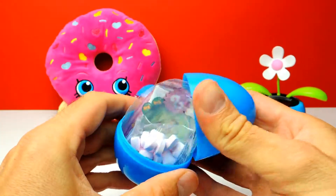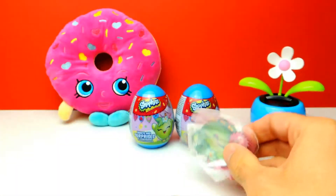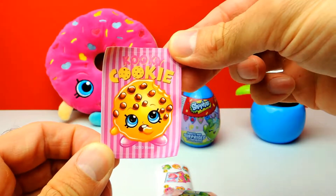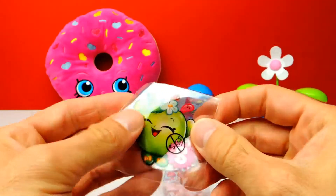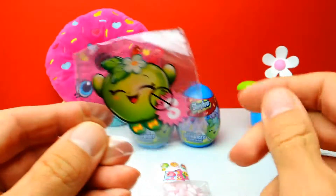Here's our first Shopkins egg, so let's see what we get. So here we have a sticker with Cookie Cookie — that's awesome, it's my favorite one. And here's another sticker, but this one is a little bit shiny, a little bit transparent.